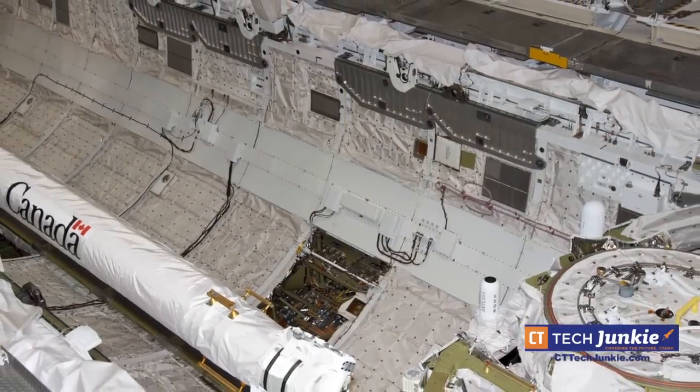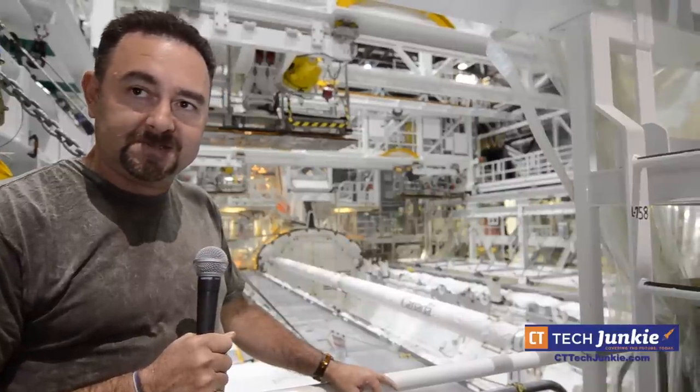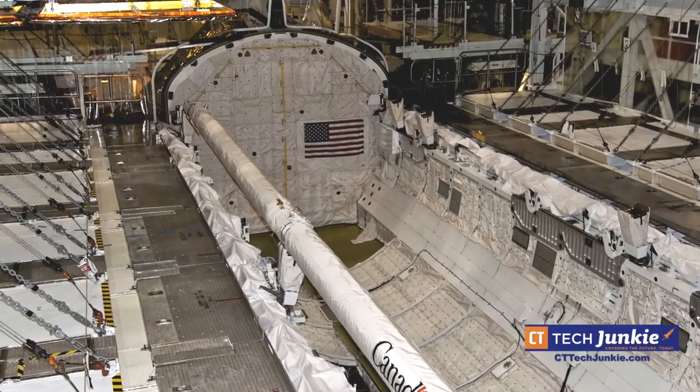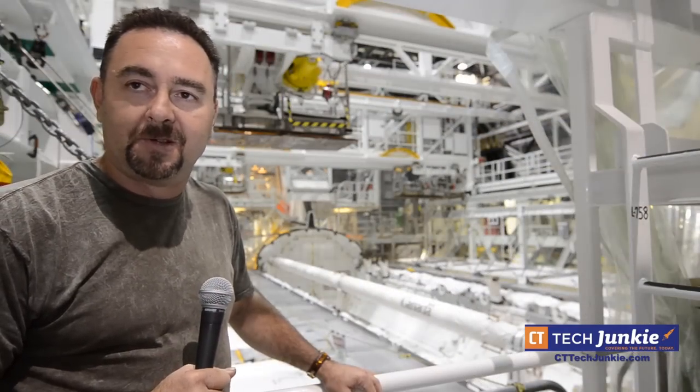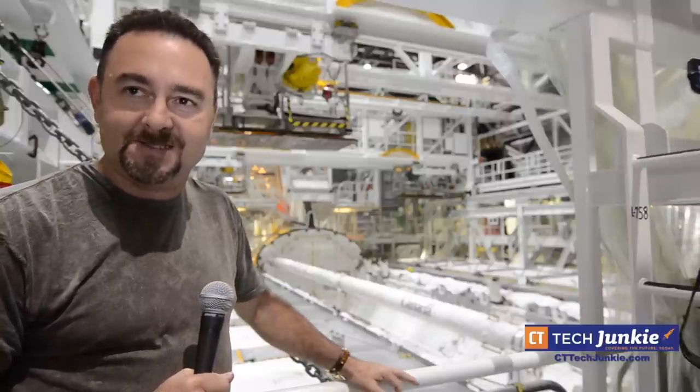We have three fuel cells. They cost between $12.3 million each, so we handle them pretty carefully. But for the last 15, 20 years, no issues with all the fuel cells. I think we worked all the kinks out of it. We could go another 20 years if they'd let us.